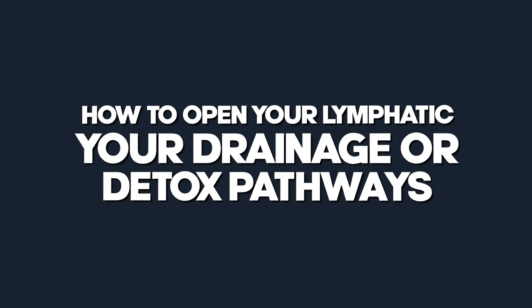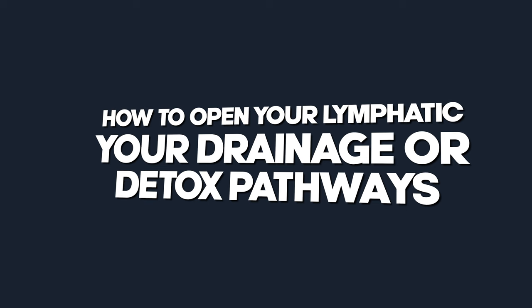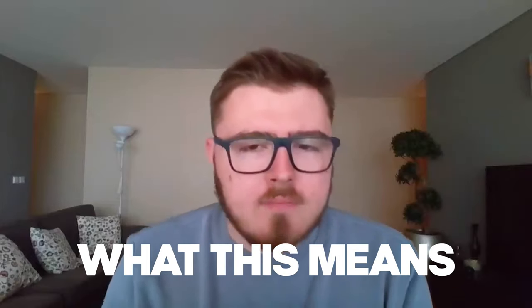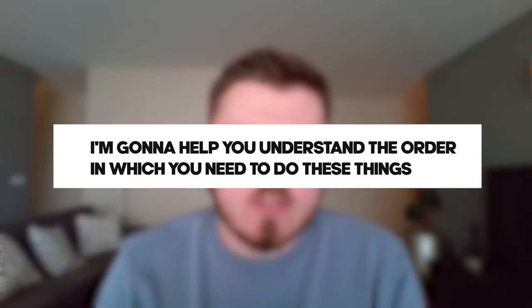Hello and welcome to today's video. Today I'm going to talk to you about how to open your lymphatic, your drainage, your detox pathways. I'm going to help you understand what this means, how to do it, and perhaps most importantly of all, the order in which you need to do these things.